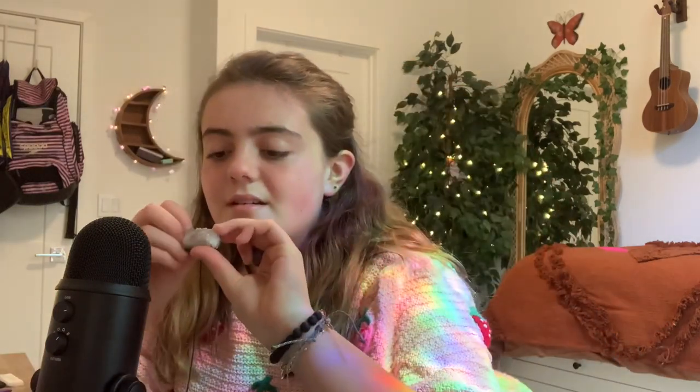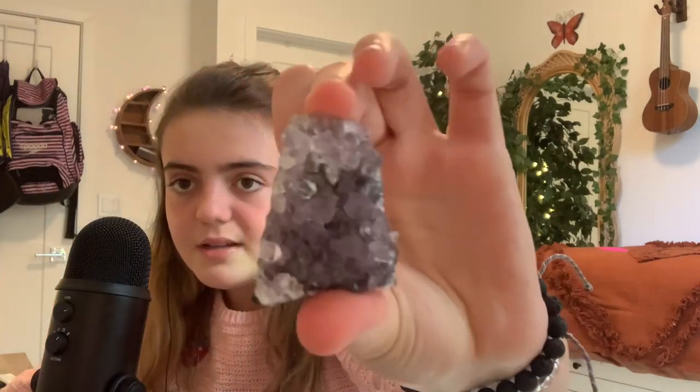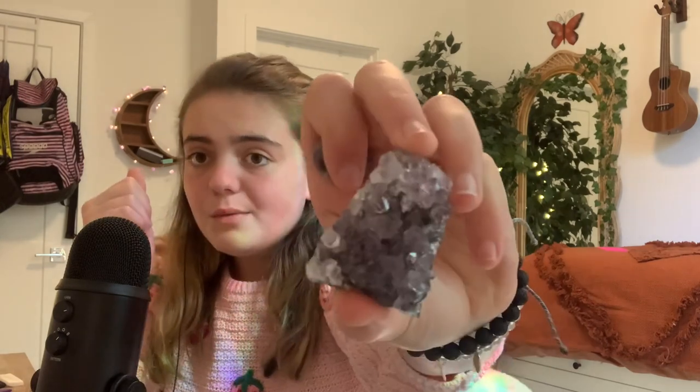I'm gonna have to speed this up because there are literally so many crystals. So, this is an amethyst cluster — it's got rock on the bottom and goes from white to quartz to purple. I have another amethyst cluster that's much nicer. I got this for my birthday in a set, so I don't know where it's from or how much it cost.